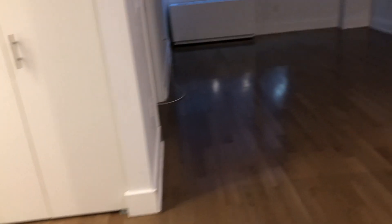First closet here goes all the way up. You actually have a lot of closet space in this one, because there's another one here and then one in the bedroom — so three very big closets.